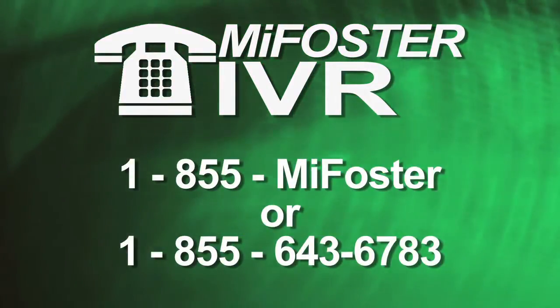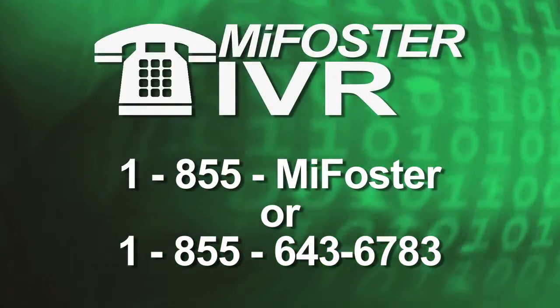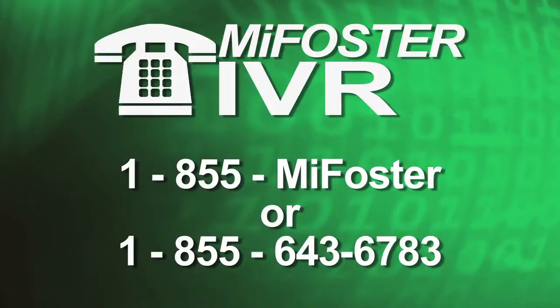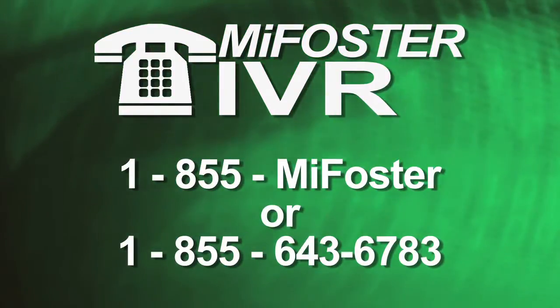The new IVR telephone number is 1-855-MYFOSTER or 855-643-6783.